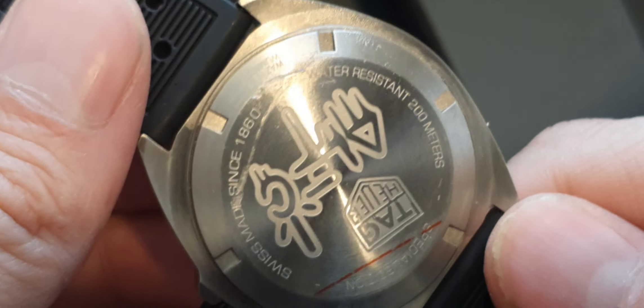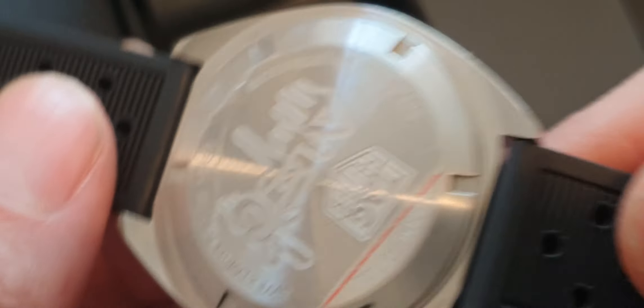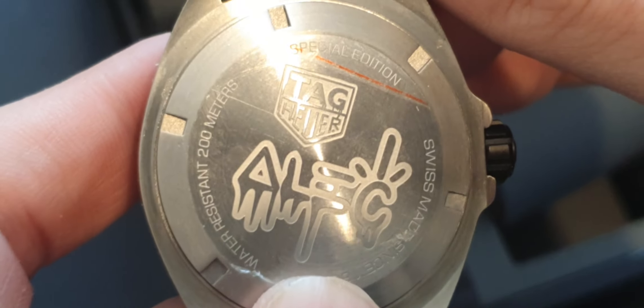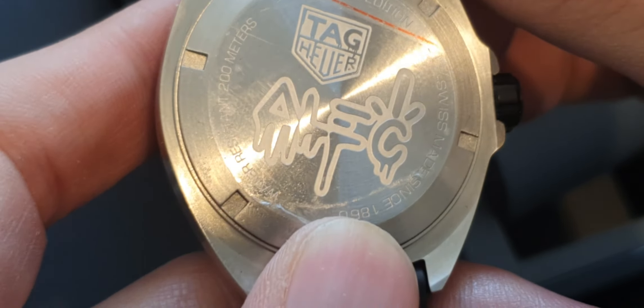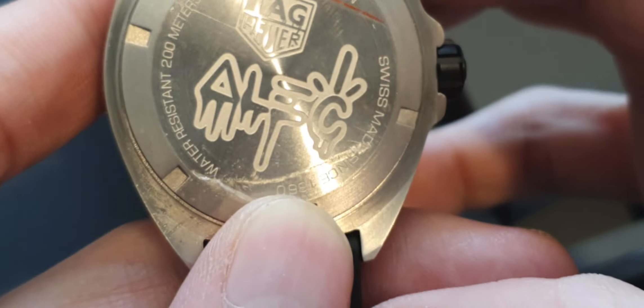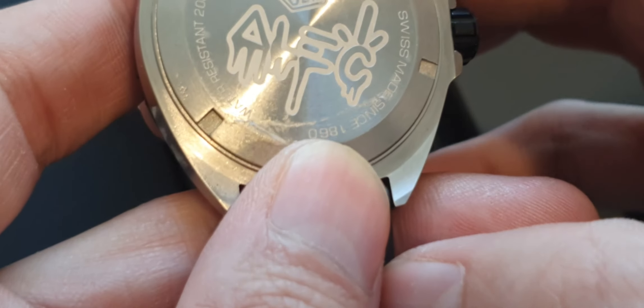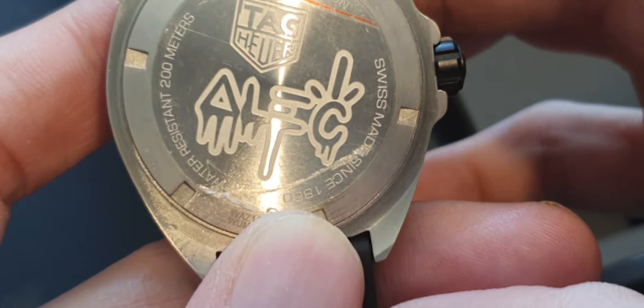Let me just show you the back on this one — it's still got the retail stickers on, protective. Does need a clean on this one.